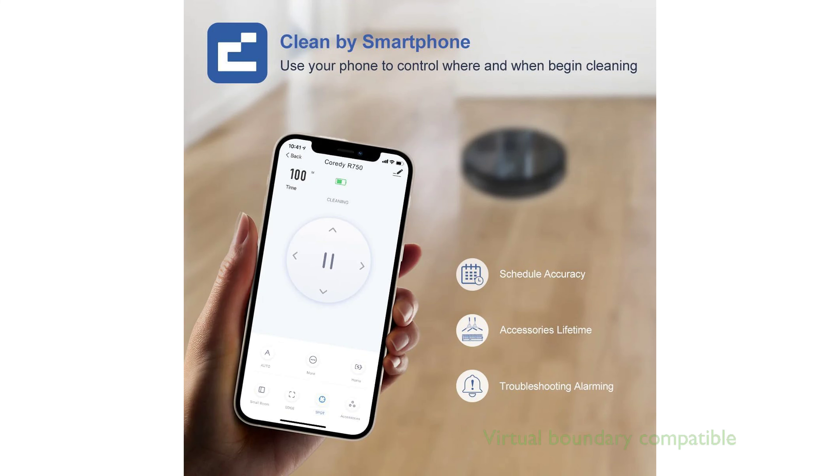The Coredy R750 is also compatible with virtual boundary technology, a feature that uses specialized sensors to ensure the robot only cleans the areas you want.